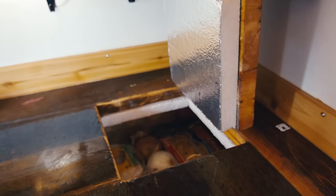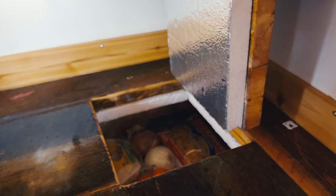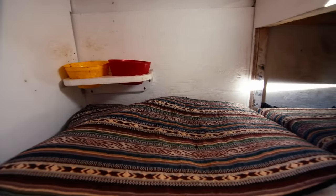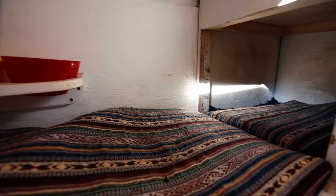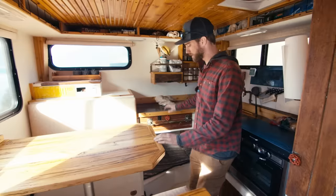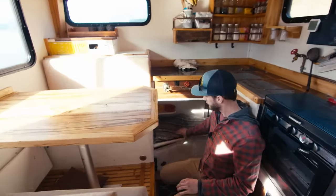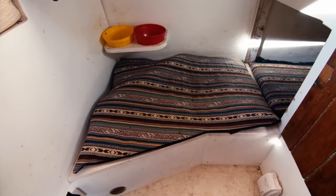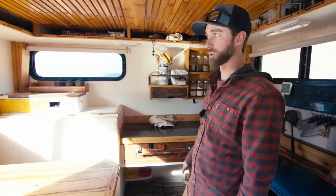I can store fruits and vegetables in there for a short period of time if I need to, or any dry goods. Underneath the counter is actually the dog nook — my dog Willow will sleep down there. And right here is all her food and dog stuff. My mom made the pillows for Willow.